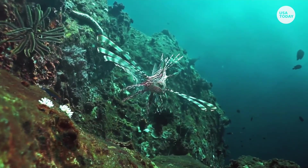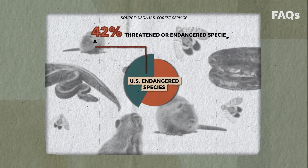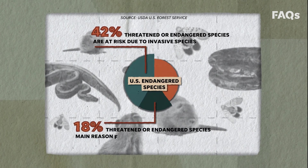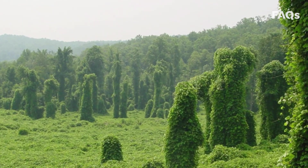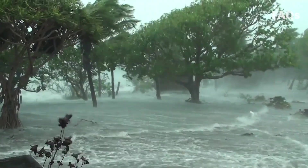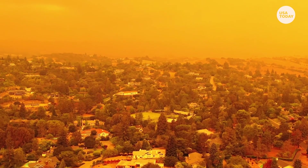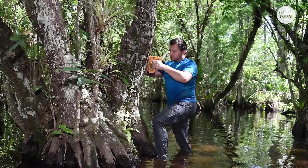Invasive species are one of the leading threats to native wildlife. Almost half of threatened or endangered species are at risk due to invasive species. And for 18% of U.S. endangered or threatened species, invasives are the main cause of their decline. And it's probably only going to get worse. As the world contends with climate change, our ecosystems will likely alter. Some invasive species may thrive while native organisms, stressed by climate change, decline.